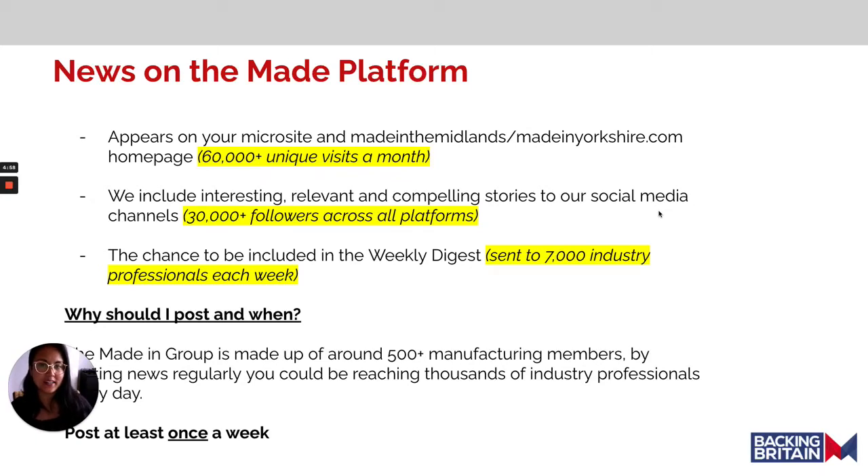Hi and welcome to another tutorial from the Maiden Group. Today we're going to talk about what makes a great story to be published to the Maid platform.